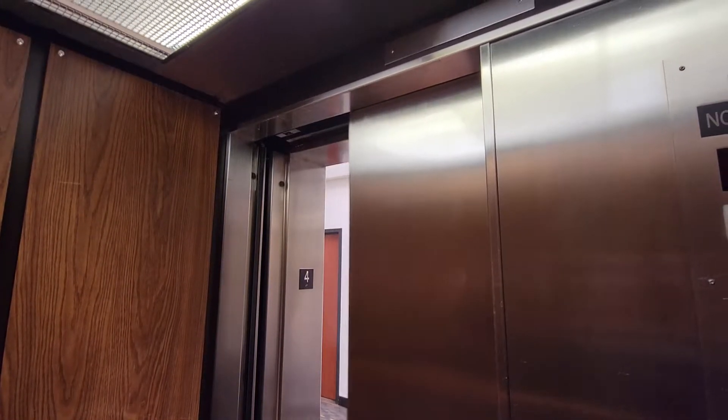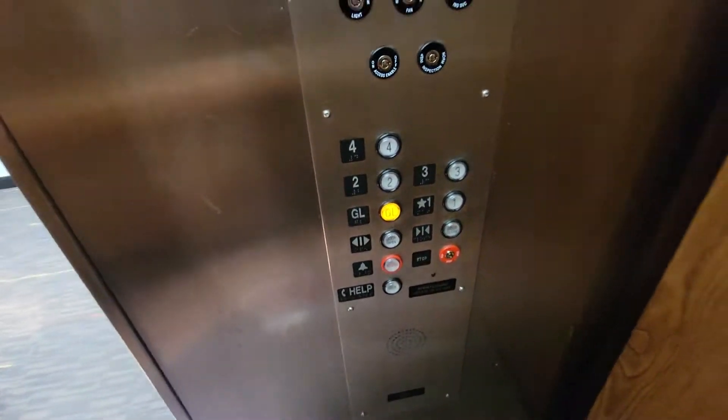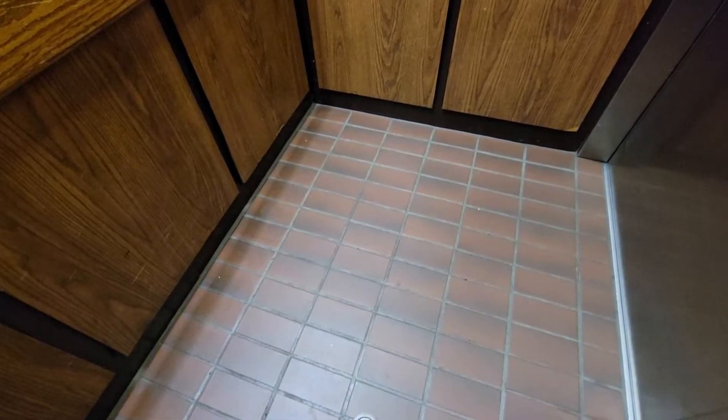Nice motor. Probably the original cabs, like the wood, and then the brick floor — I think it's fake though.